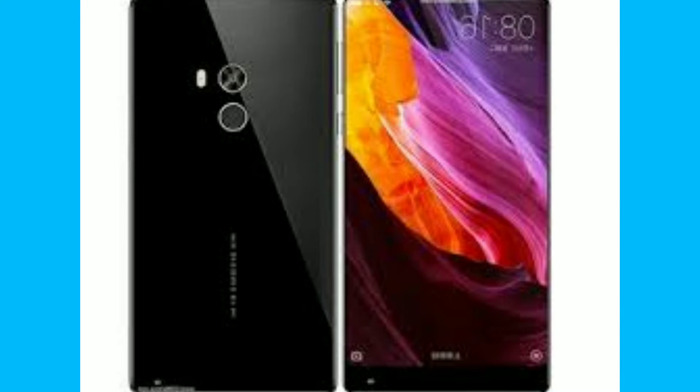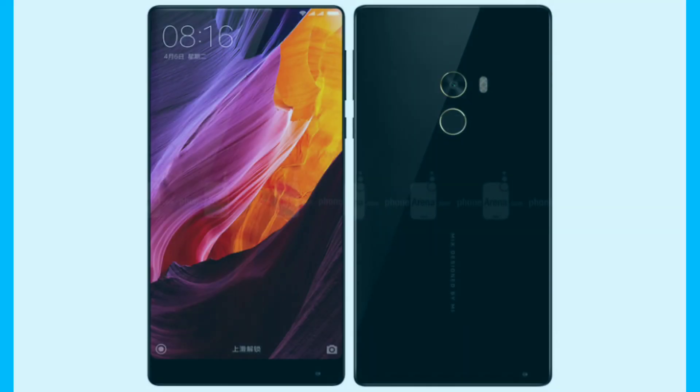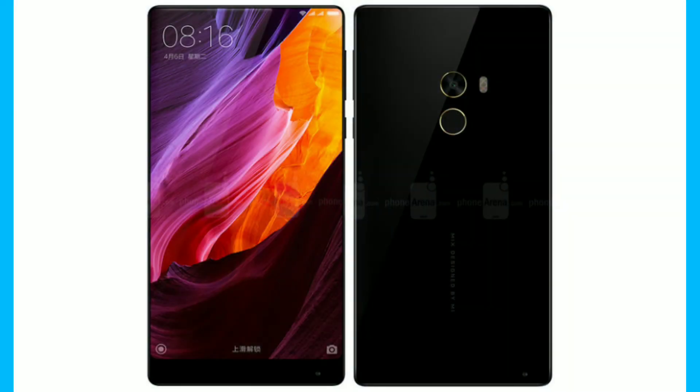Xiaomi has taken the wraps off the Mi Mix 2 at an event in China. The Mi Mix 2 is a successor to last year's bezel-less Mi Mix and features a four-sided curved ceramic body, even thinner bezels, and top-of-the-line specifications.